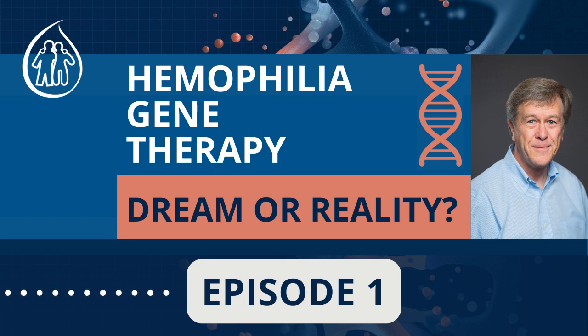Going back to hemophilia gene therapy — how is it administered? It's administered by a single intravenous infusion, just like a factor infusion. Most gene therapies are infused over maybe one to two hours at most. Patients are often asked to stay overnight, although in some centers they go out the same day they get the infusion. The delivery of a gene therapy vector is relatively uncomplicated — it's just like a regular intravenous injection.